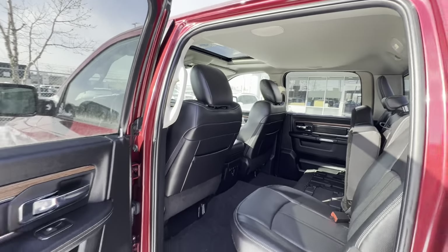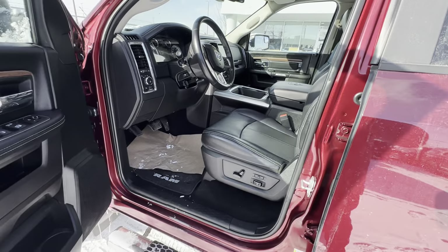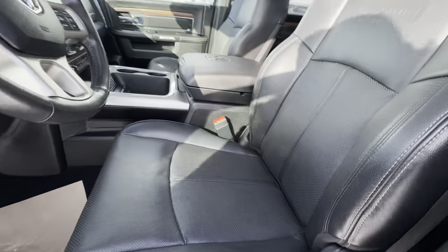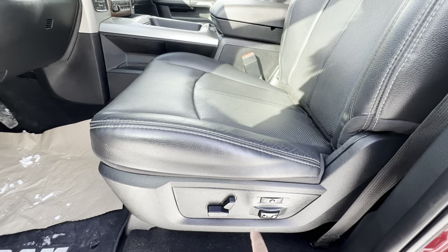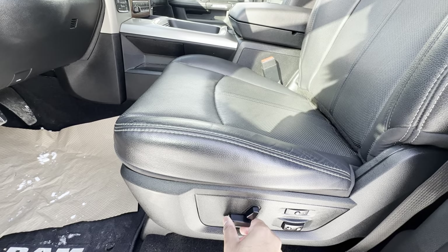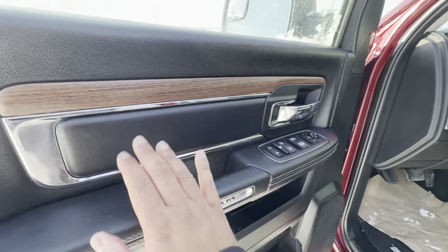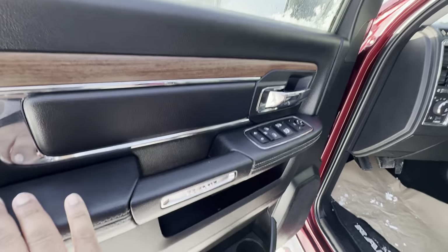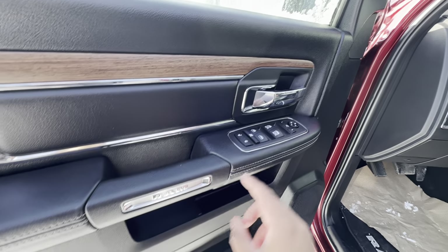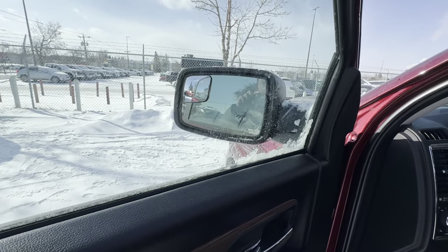Getting to the front seat, you again have perforated black leather. This seat is heated, cooled, and has the memory function as well, and is power operated with power lumbar support. The door panel has nice wood grain, chrome, and leather stitching, as well as a nice RAM logo. You have power windows, door locks, and mirrors — power folding mirrors, as I mentioned.